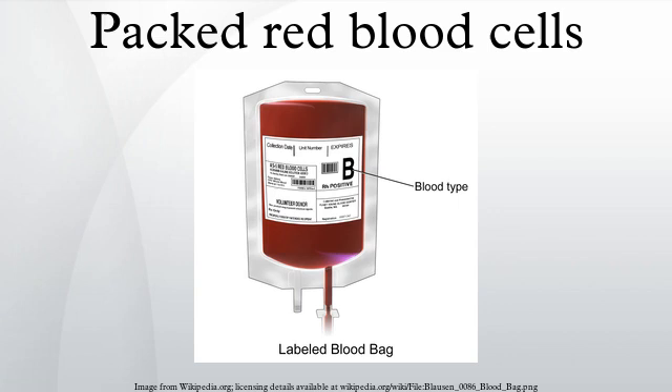For RBCs, type O negative blood is considered a universal donor, as recipients with types A, B, or AB can almost always receive O negative blood safely. Type AB positive is considered a universal recipient because they can receive the other ABO or RH types safely. These are not truly universal, as other red cell antigens can further complicate transfusions. There are many other human blood group systems, and most of them are only rarely associated with transfusion problems.